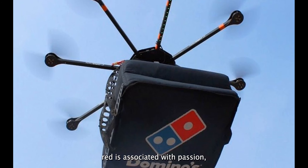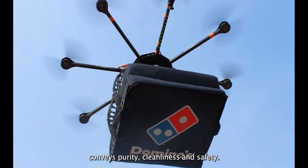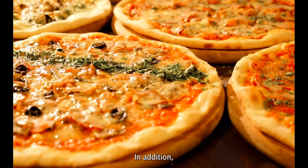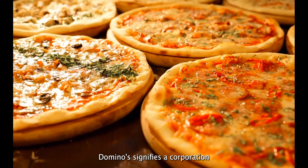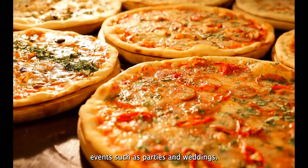The color red is associated with passion, love, and vitality. The blue represents unity and integrity, while the white conveys purity, cleanliness, and safety. The square form represents the pizza box. The traditional game of Domino promotes joy and excitement. In line with this concept, Domino's signifies a corporation that delivers joy and happiness into people's lives through events such as parties and weddings.